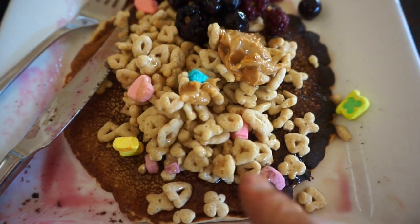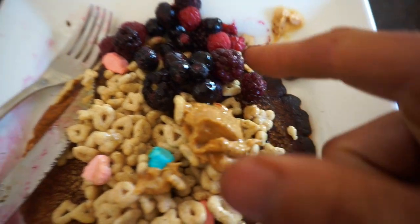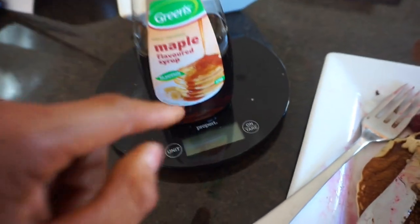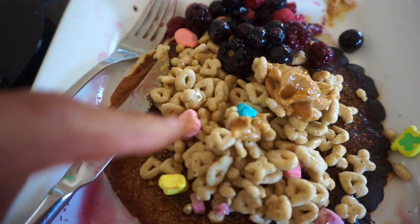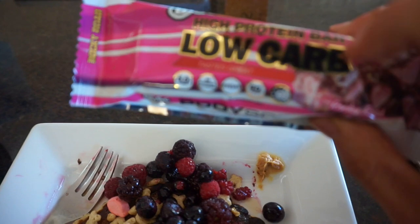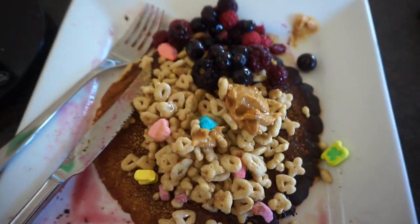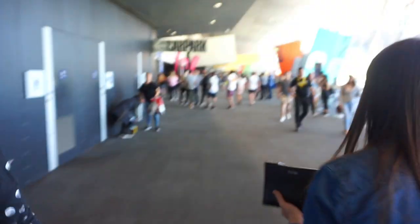Round three: more pancakes, more Lucky Charms, peanut butter, finishing off the berries, and another 20 grams of maple syrup. Round four will be one more round of pancakes with the rest of the Lucky Charms, a bar, plus another Skinny Cow to get the carbs up to 525 grams — and that'll be the whole 525.